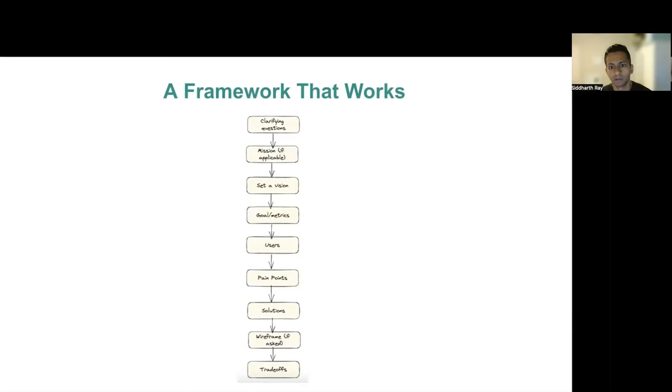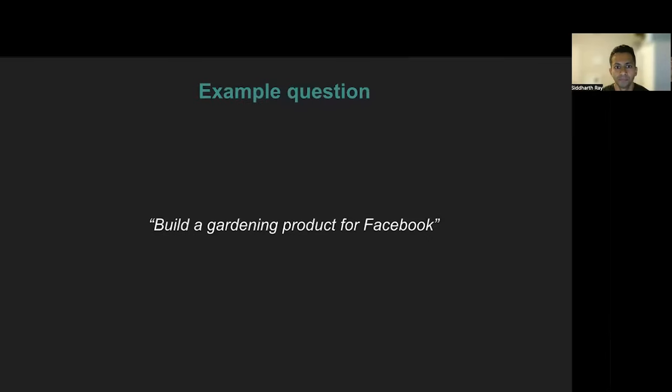Next, you will talk about your users and prioritize one, then talk about pain points of that user group and prioritize one, and then come up with solutions and prioritize one for an MVP. After that, you may be asked to wireframe, which is not very common, but something that you should potentially be ready for as well. And finally, you should talk about trade-offs. To make it all make sense and work through the framework, let's walk through a previously asked question at Facebook. The question is: build a gardening product for Facebook. Now let's use the framework to solve this problem.